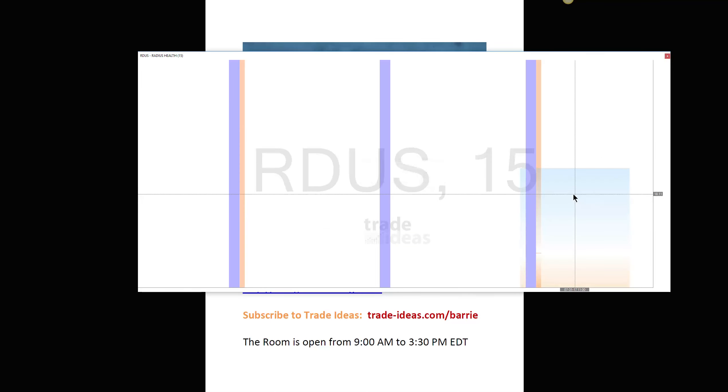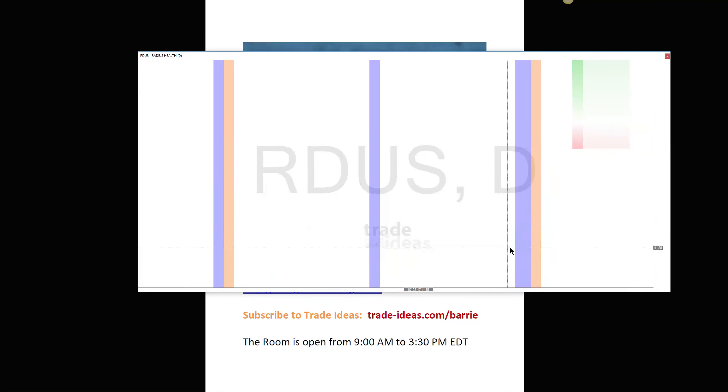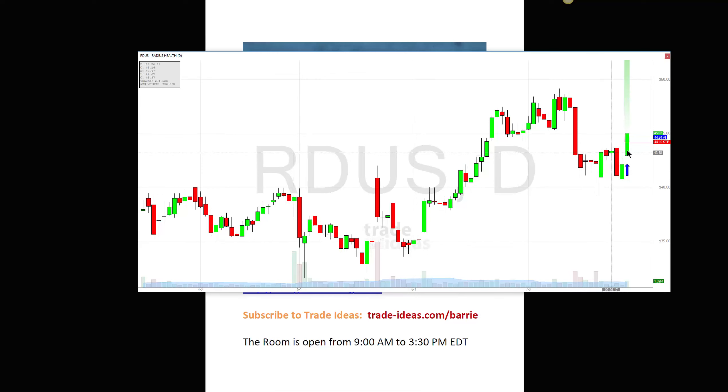The only one I really had some success with today was from a Holley Alert — ticker RDUS — and the alert came from the strategy called Nice Chart. Take a look at the 15-minute chart and you'll see why this is a nice chart. You can see what Holley was looking at: there's a breakaway right here on the daily chart, and if you look left, it certainly had room. That's what we love to see. Not all Holley Alerts are created equal, so when I saw this one, I definitely liked this chart.